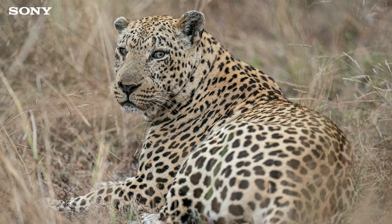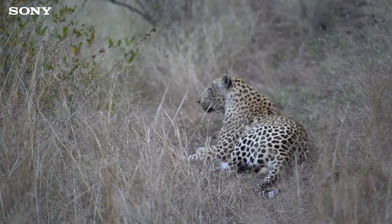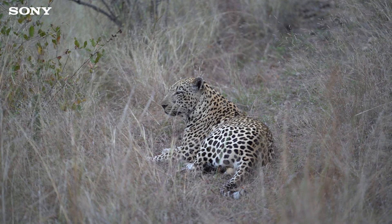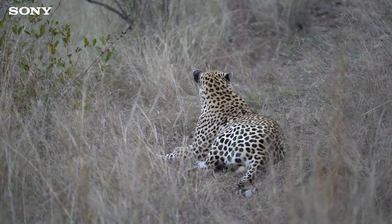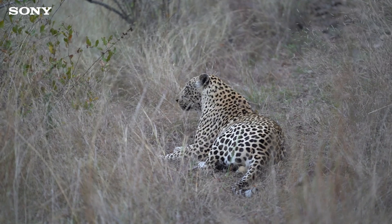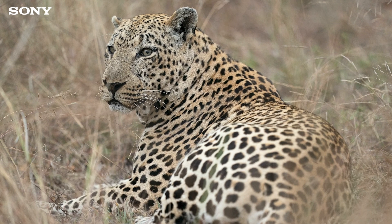Right now I can hear the impala alarm calling for the other female, which is pretty cool — he's listening, trying to get in touch with her. My settings: I'm at 2.8, 1,250 ISO, and my shutter speed at the moment is around 800th of a second. It's giving me a really shallow depth of field and I'm trying to keep that focus point right on his face. When he's side-on, the eye autofocus isn't picking anything up, but as soon as he turns to look at me the eye autofocus automatically picks it up, holds on, and stays with it.